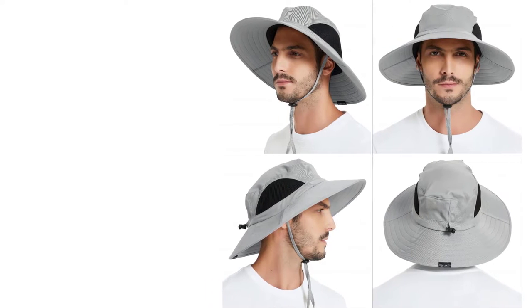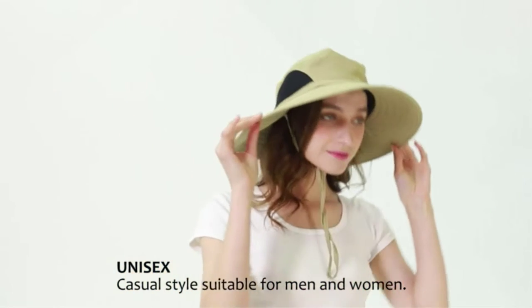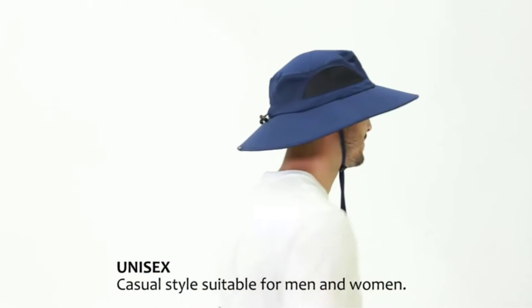Overall, the Eynski Waterproof Sun Hat is an excellent choice for anyone who enjoys spending time outdoors. Its durable and practical design ensures that you stay comfortable, protected, and stylish while pursuing your outdoor activities.